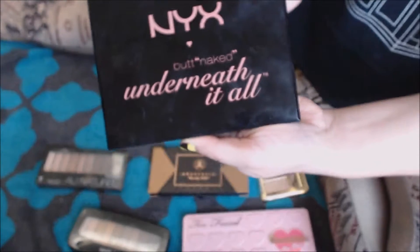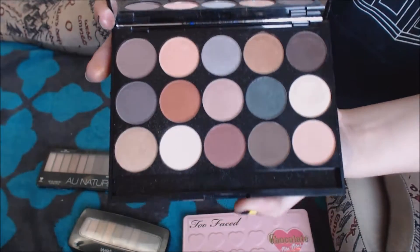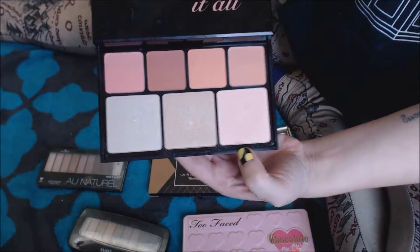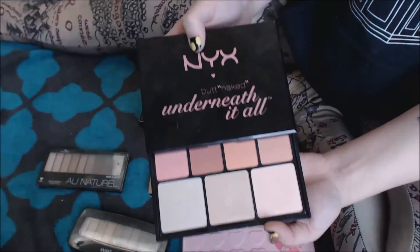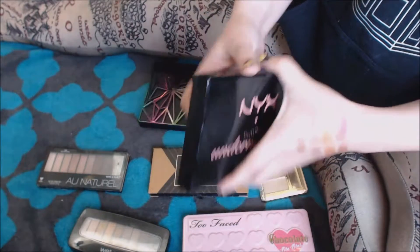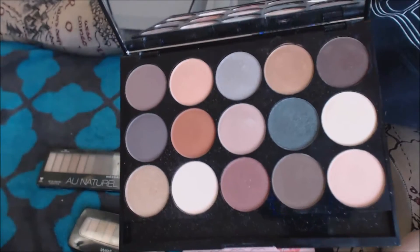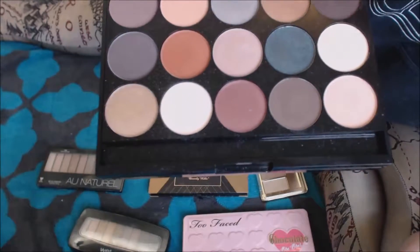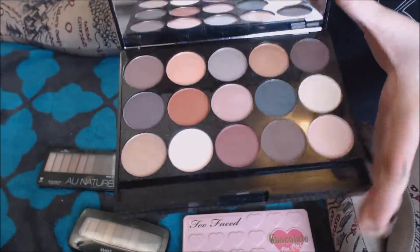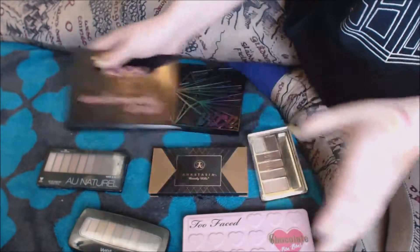Last but not least, I have this NYX Butt Naked Underneath It All palette. In the top there are an assortment of lovely eyeshadows, and then you can slide out the drawer in the bottom where there are four blushes and three highlighters. This is a really great palette for travel. You can still buy this on NYX's website. As long as the shades work for you — this is definitely geared towards pale people, unfortunately if you're not pale, but fortunately if you are. The eyeshadows are really nice quality and there's a good assortment of tones, shades, warm, cool, shimmer. I really like this palette and it goes with me anytime I travel because it's got a lot of what I need.